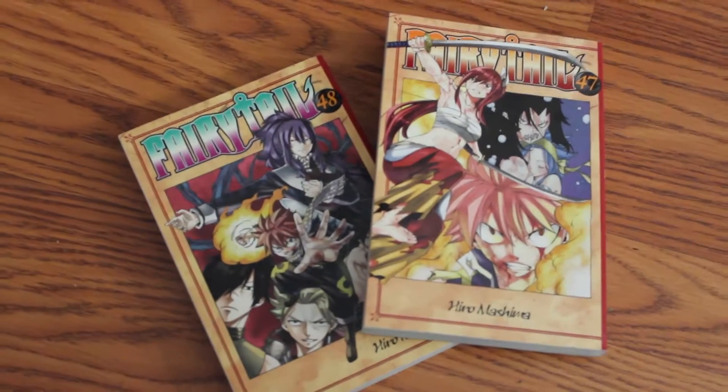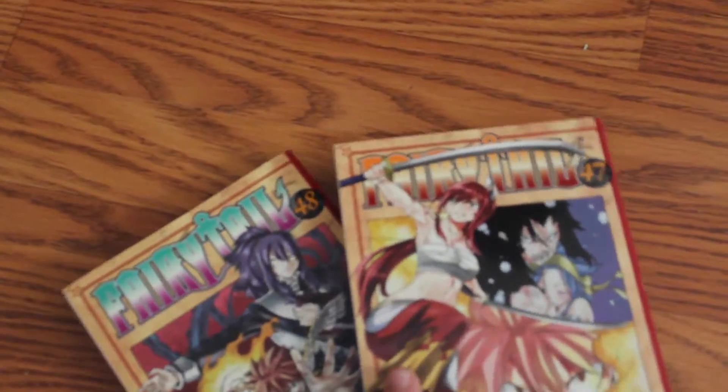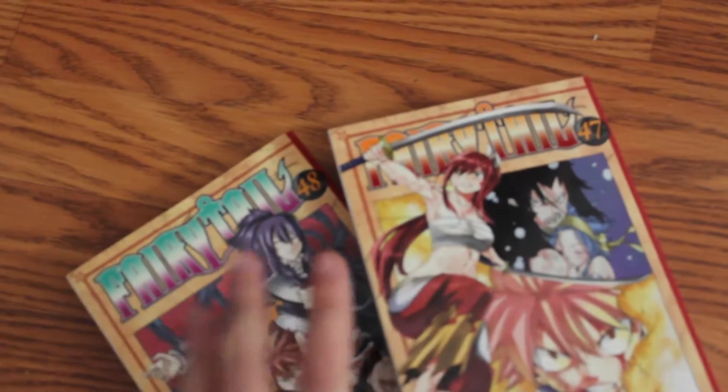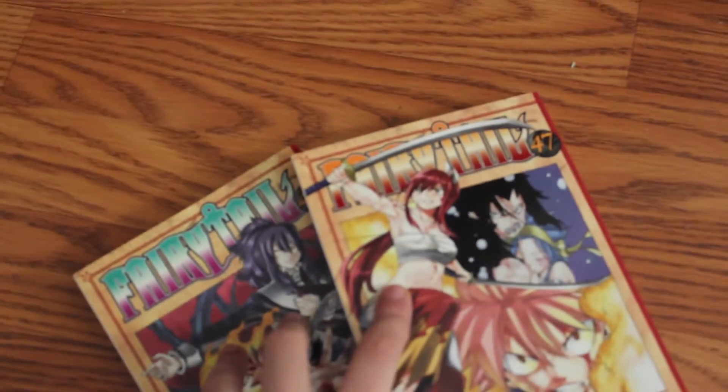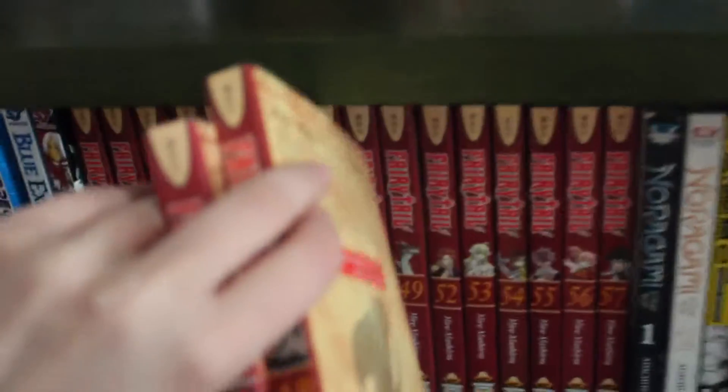Hey guys, so I just got back from shopping. I pre-ordered these two books — chapters 47 and 48 of Fairy Tail — about a few weeks ago, and they are going to be part of my collection.